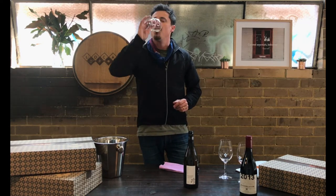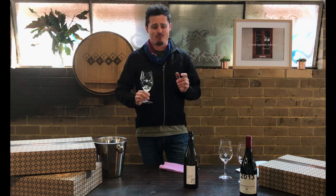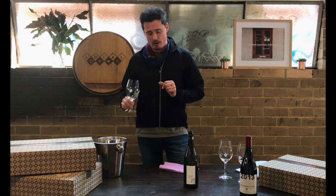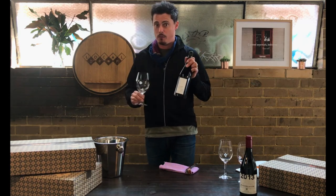Smells terrific. Give me some oysters right now and a fresh squeeze of lemon. But this one will actually do the job even if the lemon's not there — bang, this will work itself. This is beautiful. So this is Melon de Bourgogne — get on board with this. A little bit of Muscadet action.